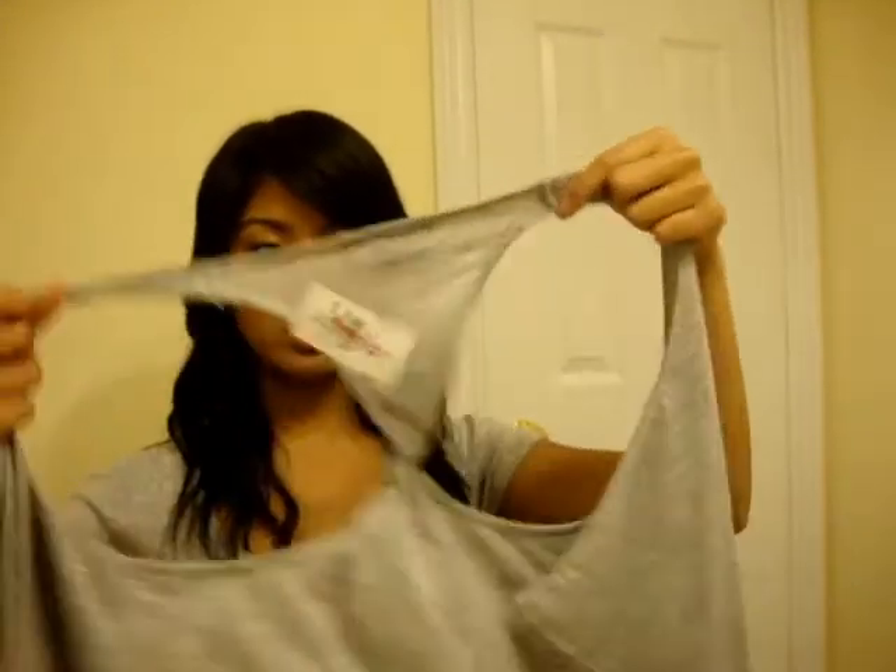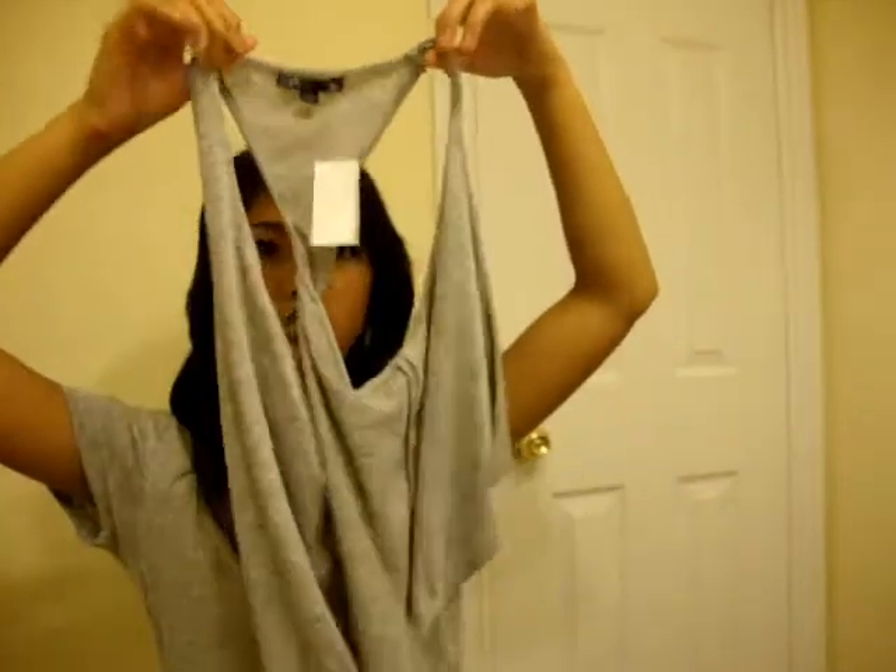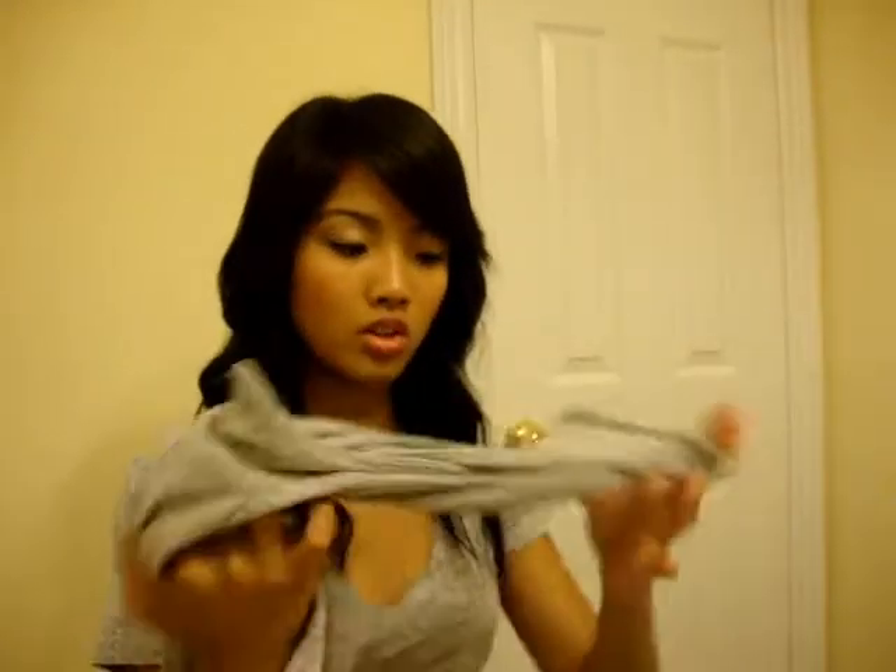I got this really cute vest thing — it's a little weird but it has a little twist in there. I'll just wear a tank top or something underneath. This was also only $6.